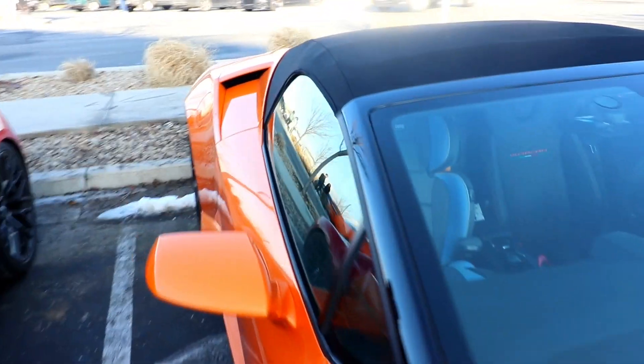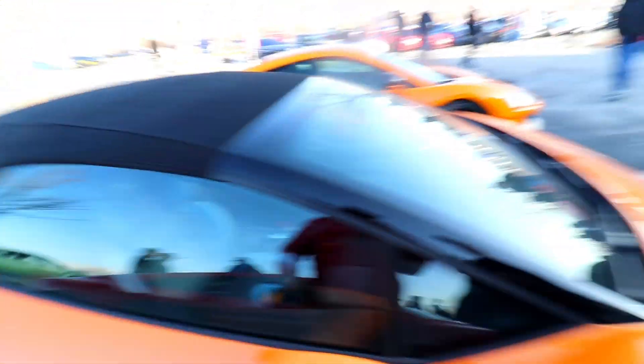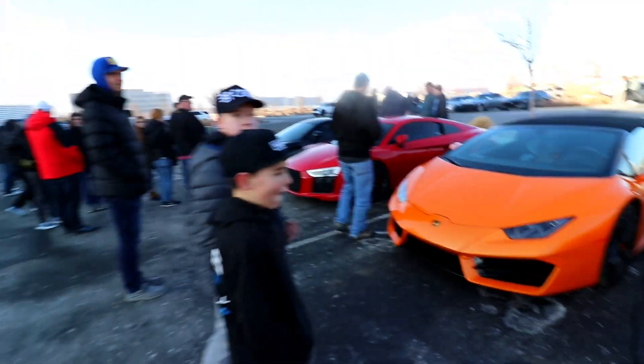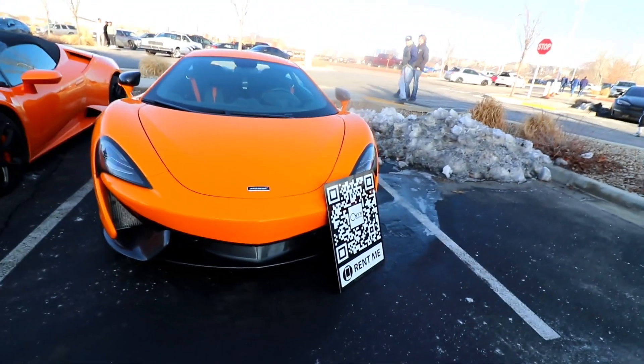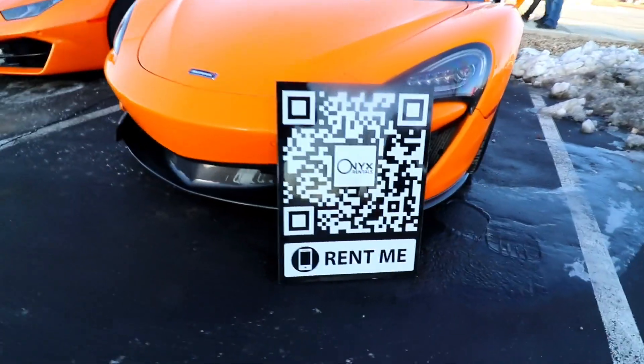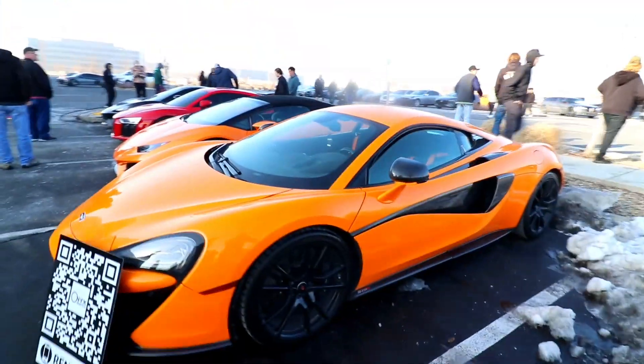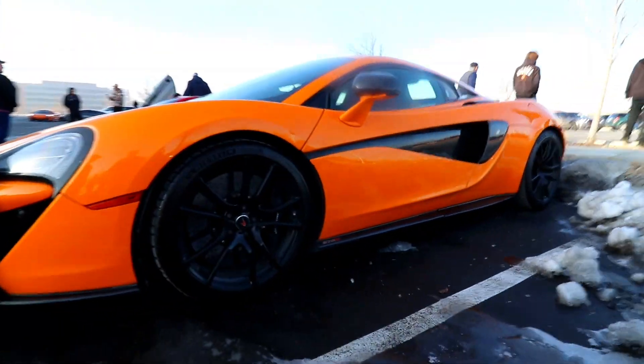There's a baby car seat! Lucky, lucky kid. Yes, very lucky kid. You can rent this. We have to rent this.